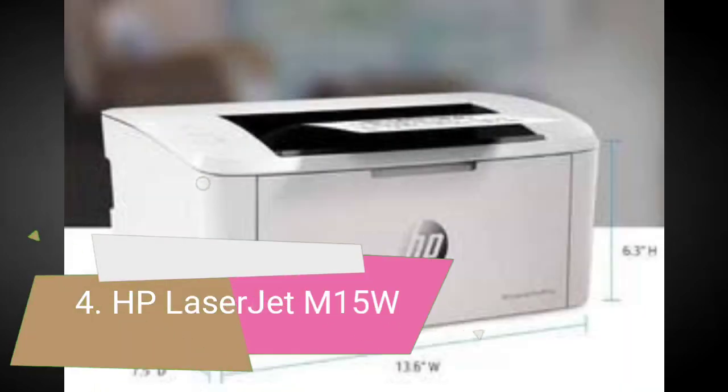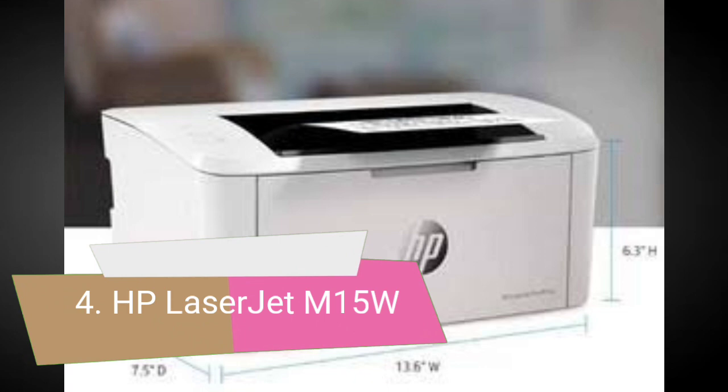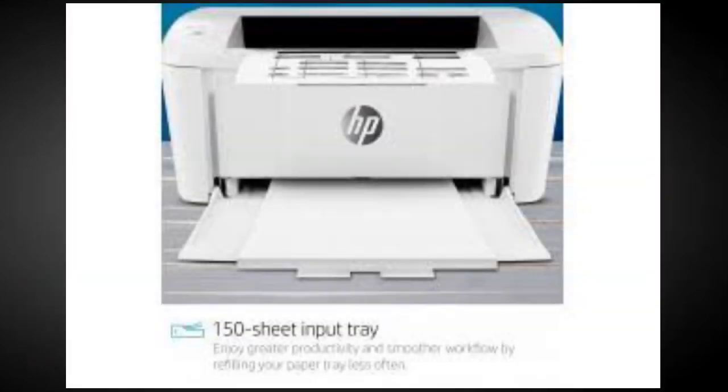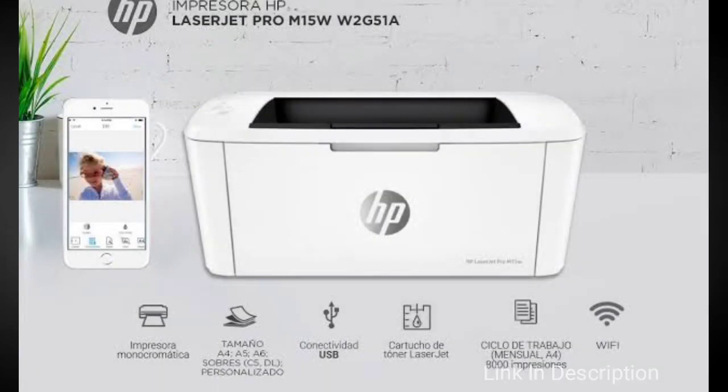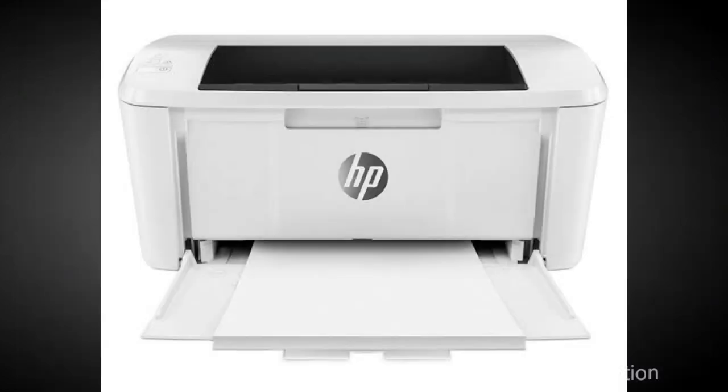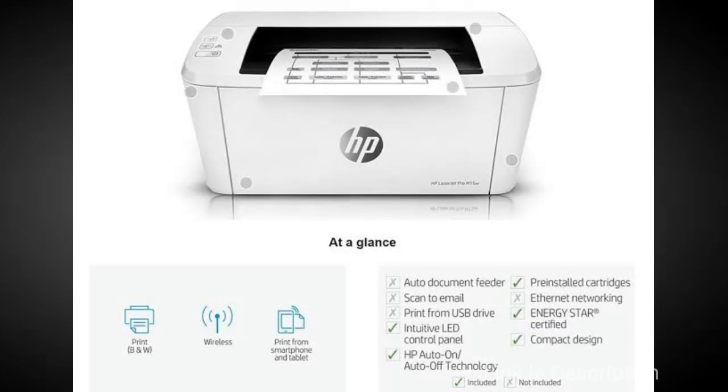HP LaserJet Pro M15W Printer. This is one of the smallest laser printers, being as small and inexpensive as an inkjet yet with all the speed, economy, and consistency of a laser. The LaserJet Pro M15W is in many ways the ideal home printer. It manages to hold 100 sheets of paper and print on them at a respectable rate of 19 ppm.